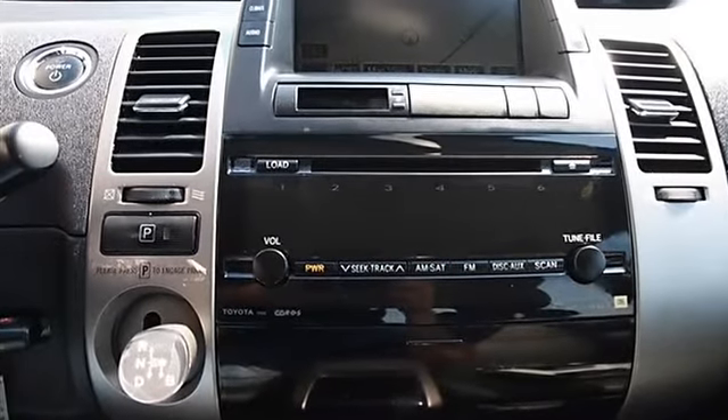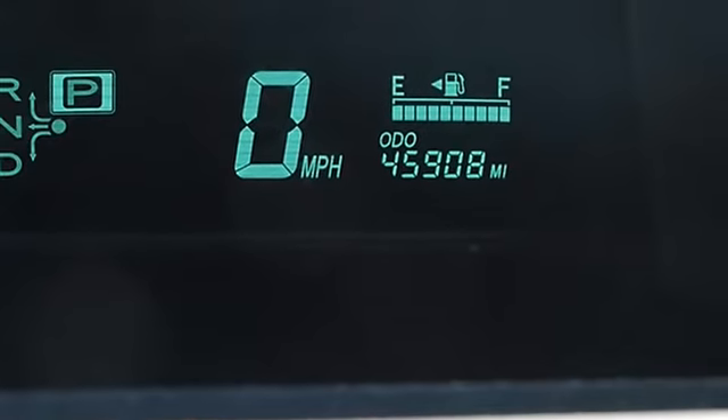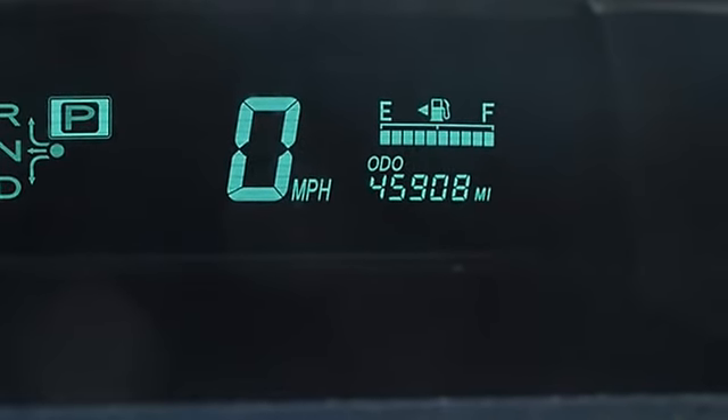Adjustable Steering Wheel, Steering Wheel Audio Controls, Tire Pressure Monitoring System, Power Windows.